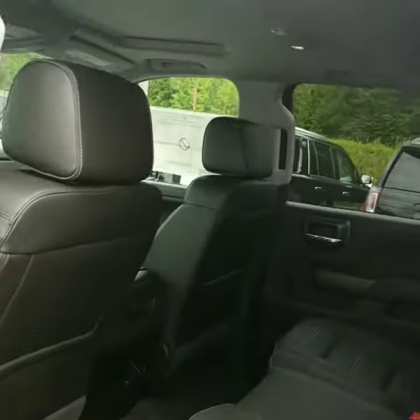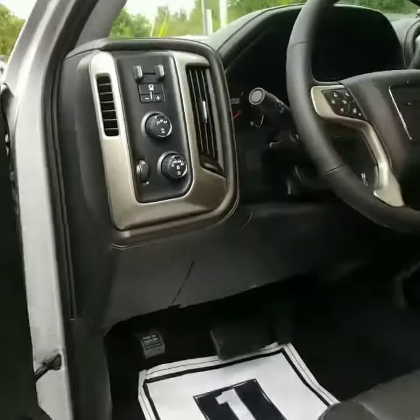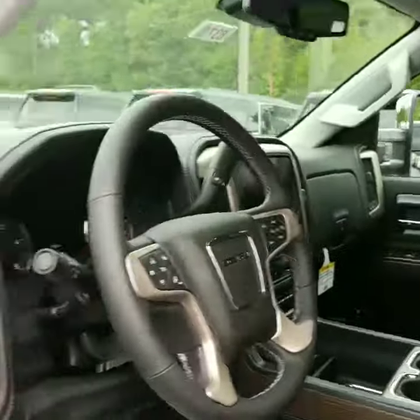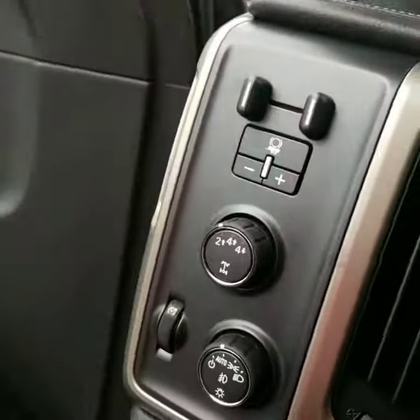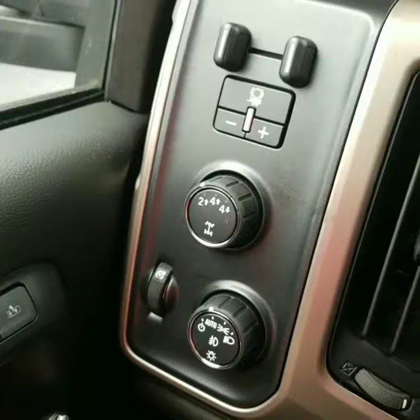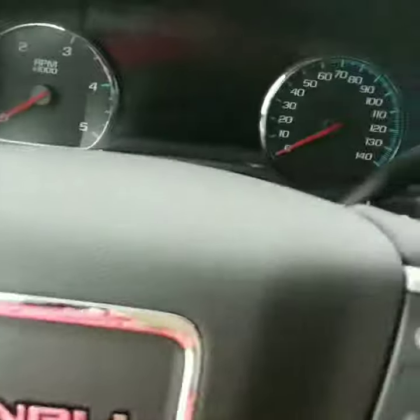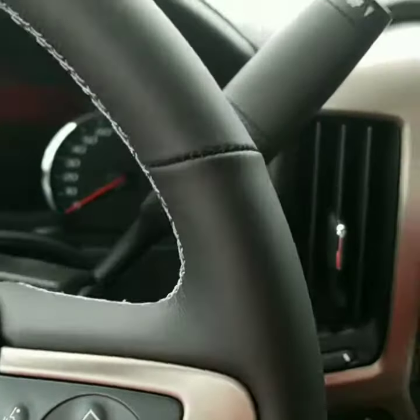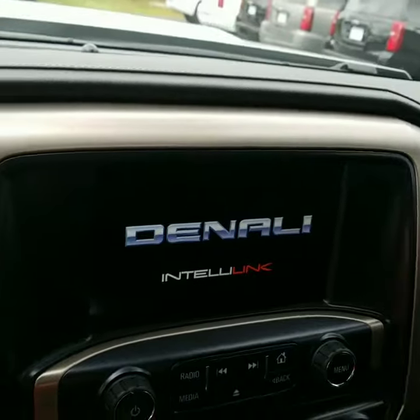A quick look at the interior. As you can see it is four-wheel drive, has the trailer brakes, memory seats, all the steering controls, and it's got the IntelliLink system.